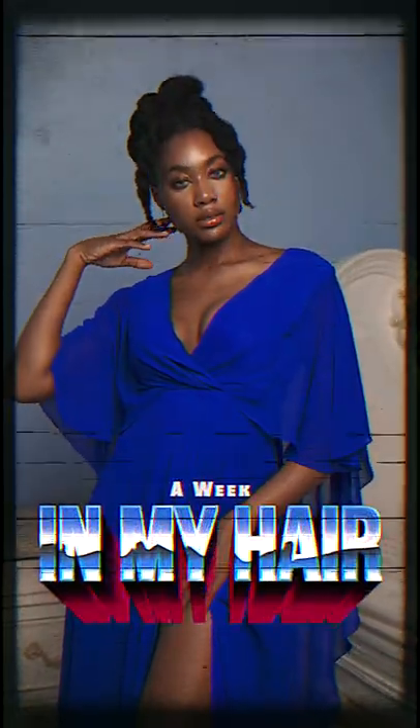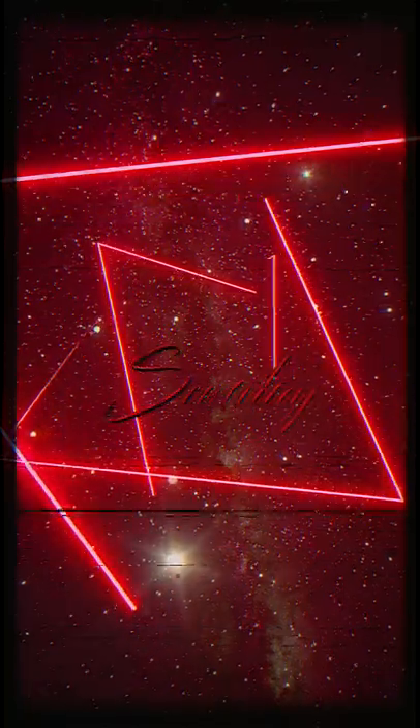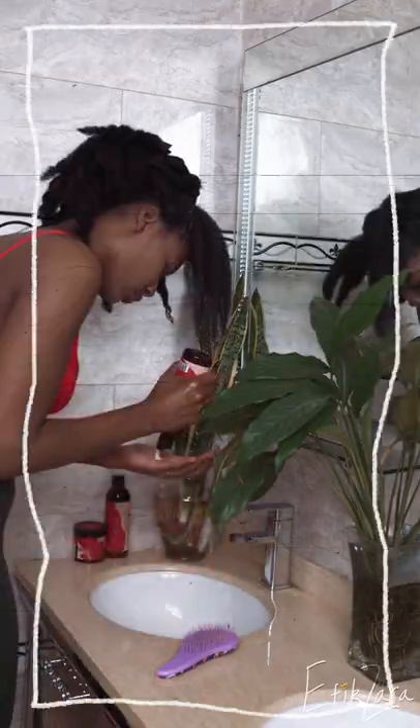Hey everyone, today I'm going to show you a week in my hair including my wash day routine with As I Am Africa, using their Jamaican black castor oil line.